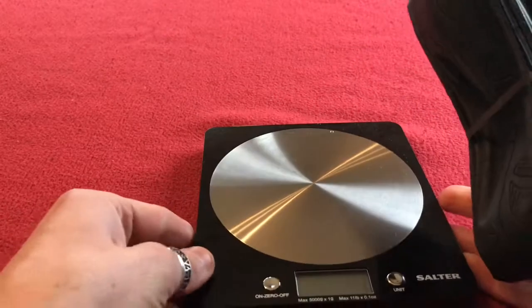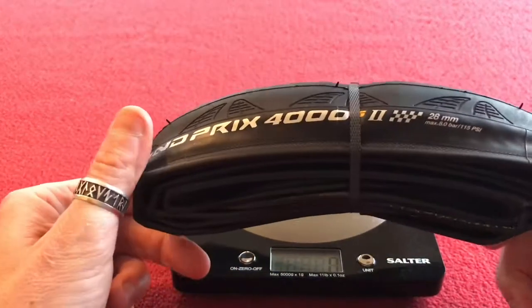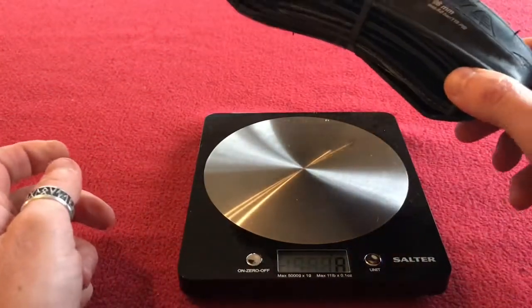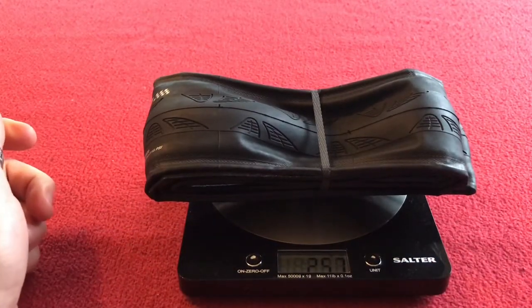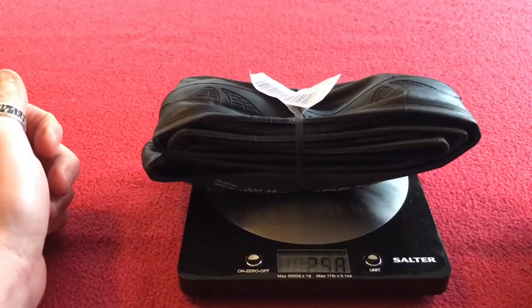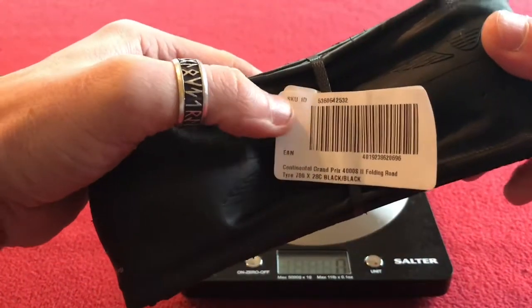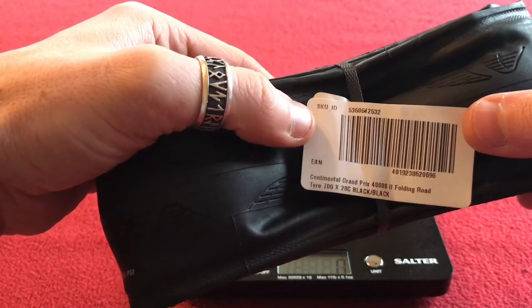This is only a quick one — can't really do much about the tire, it's a folding tire. I think they're brilliant. This one is going to weigh in at 257 grams, and this one at 258 grams — it's probably that label which is making it one gram heavier.